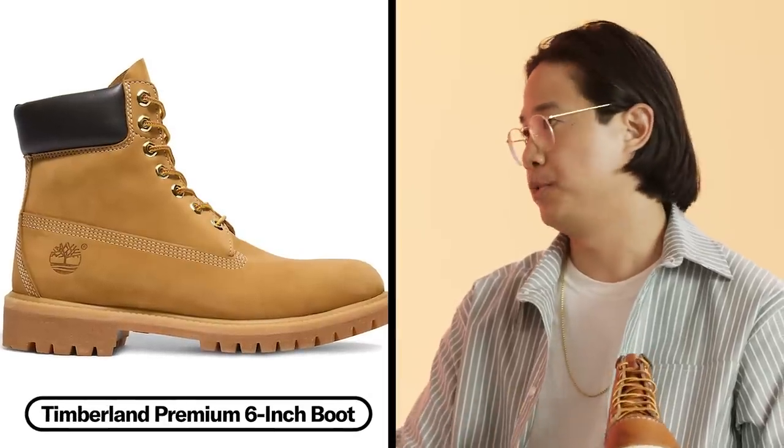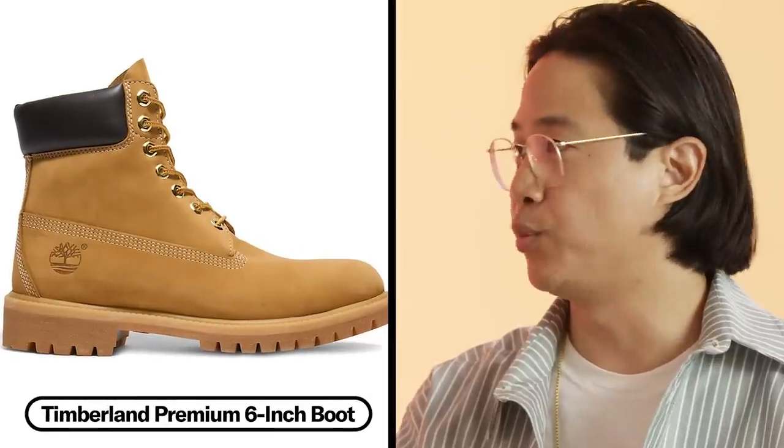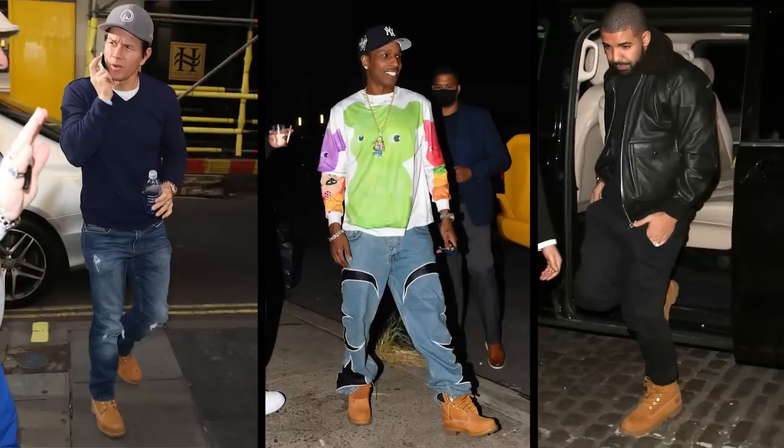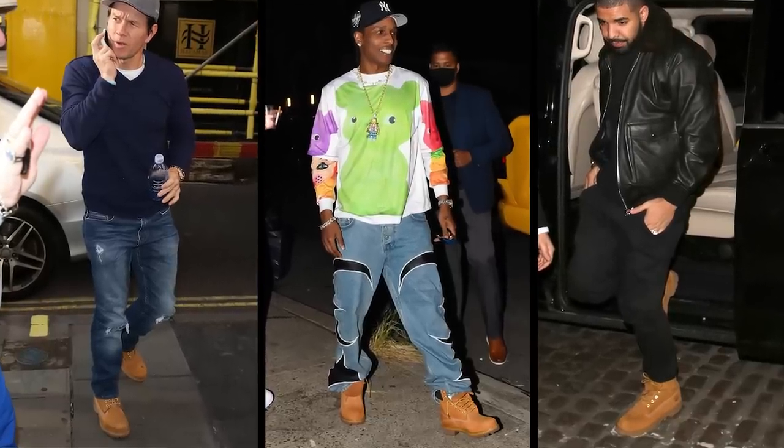Another classic work boot option is the Timberland 6-inch wheat boot. That's another one that is fully waterproof, built to withstand really intense working conditions. It'll last you a long time, it's great in all sorts of weather, and looks good with a ton of things in your wardrobe.